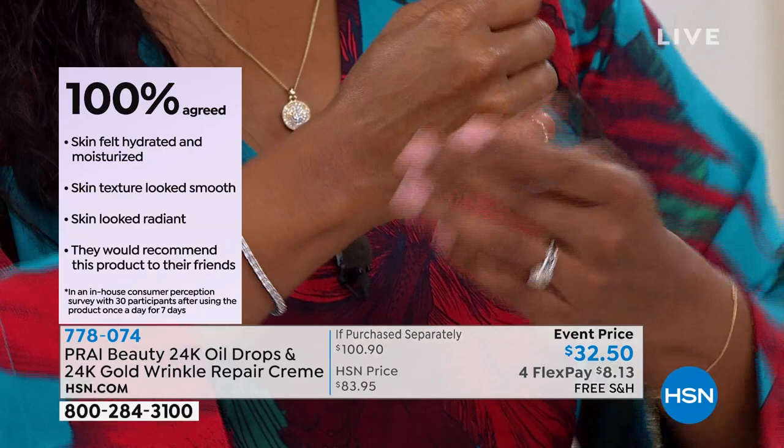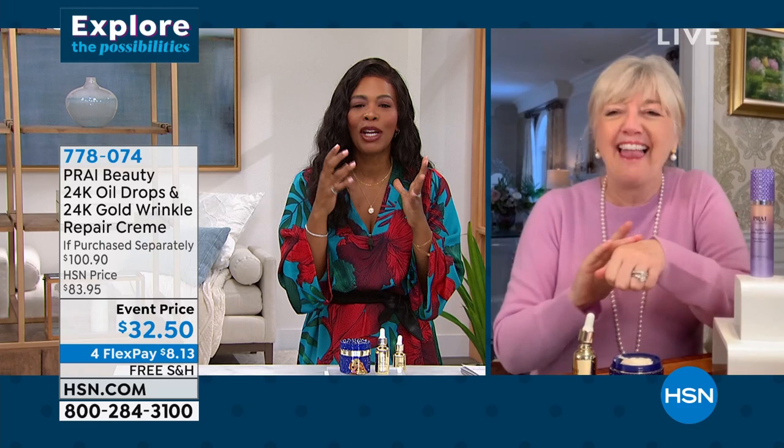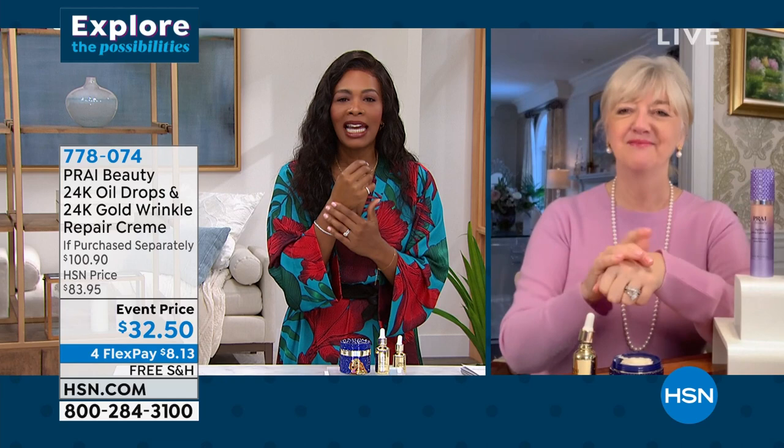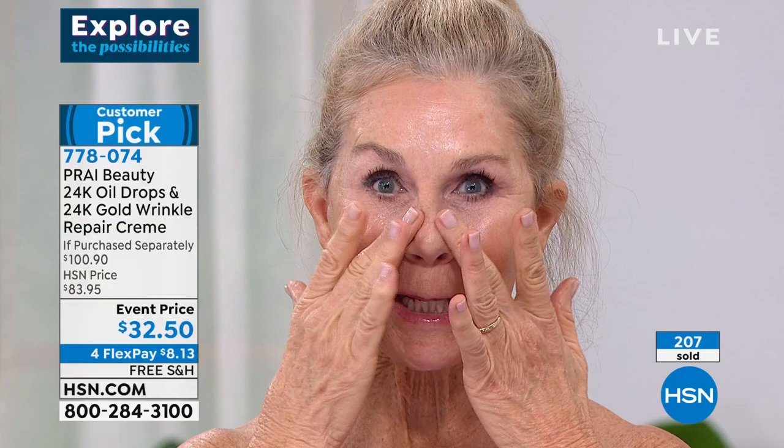Tamra has been rubbing the cream and oil into her hand during the segment — skin feels moisturized and silky. Model Vonda says it feels like a blanket of velvet that just sinks into the skin, making her feel supple and soft. She put it on her hands and up her arms. If you feel parched or see tiny lines, this goes right into it and makes you feel pretty.